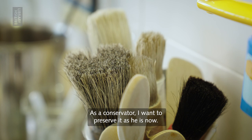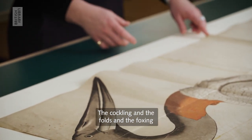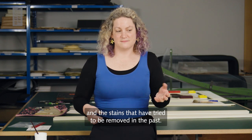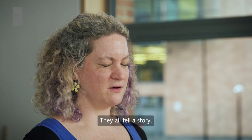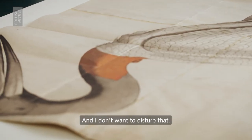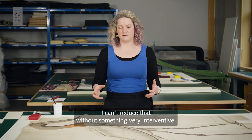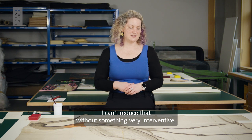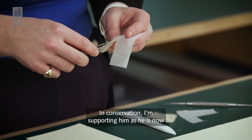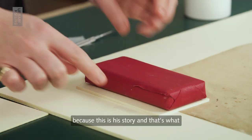As a conservator I want to preserve it as he is now. The cockling and the folds and the foxing and the stains that have tried to be removed in the past — they all tell a story, it's his history, and I don't want to disturb that. Especially with the cockling, I can't reduce that without something very interventive, which ethically we don't want to do in conservation. I'm supporting him as he is now, because this is his story and that's what we want to show.